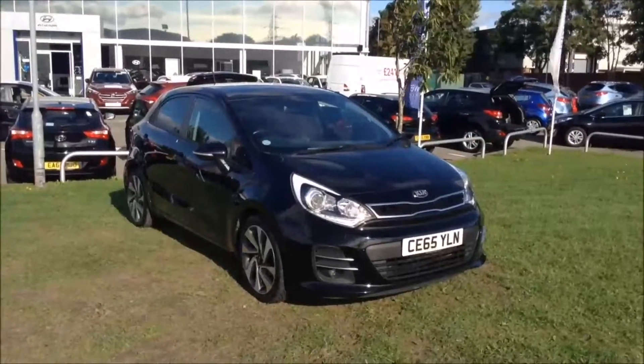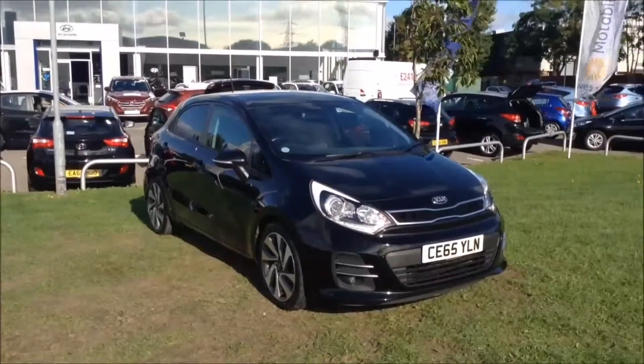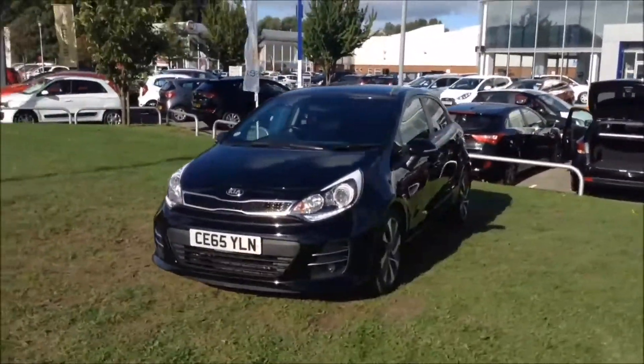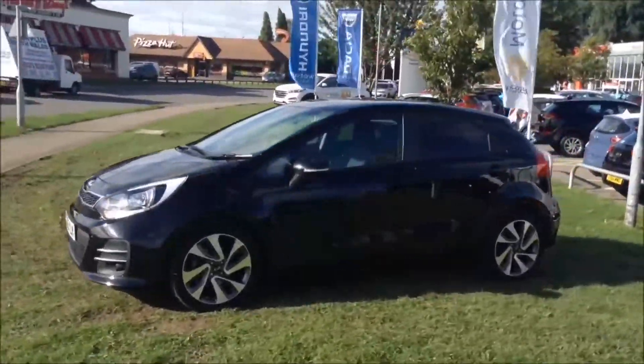Welcome to Wessex Garages in Newport. Today we have for you the Kia Rio 1.4 litre CRDI 3 5-door. This vehicle is in black and has a diesel manual transmission. It was first registered in 2015 and has one previous owner — ourselves here at Wessex Garages in Newport.